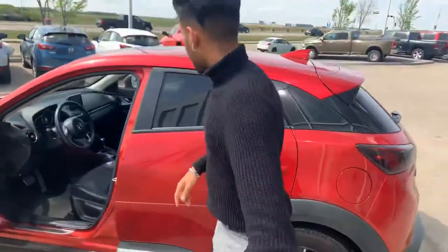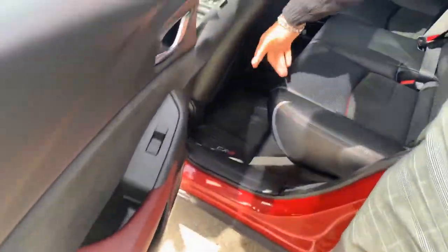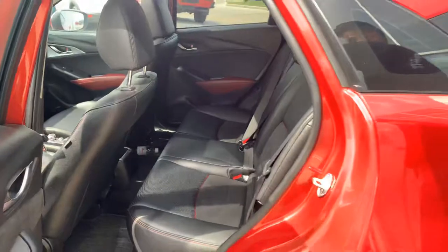Follow me back here. As far as it goes for space, it's almost identical with the space. You can also see you do get all-weather mats right in the back, so you're going to keep the carpet clean.